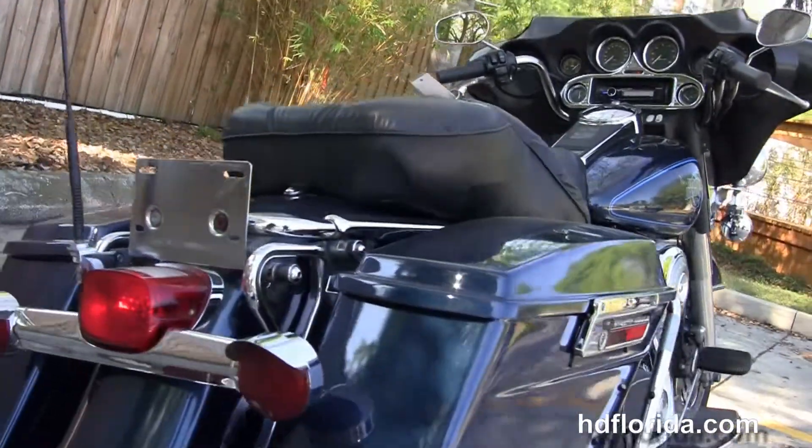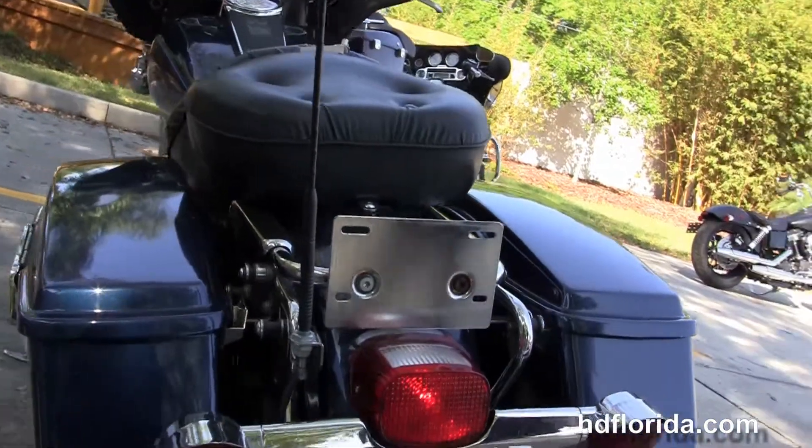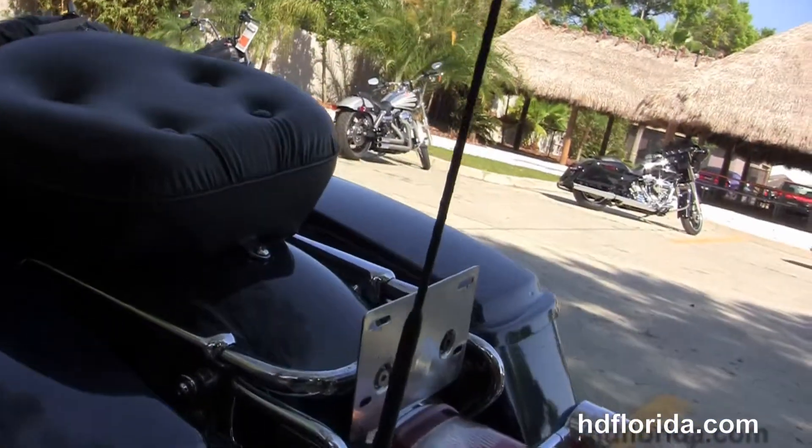Full-size rider and passenger floorboards, the chrome saddlebag guards, the hard-locking saddlebags with chrome latches, and the additional four-point docking hardware where you can add a backrest, luggage rack, or even a detachable tour pack.